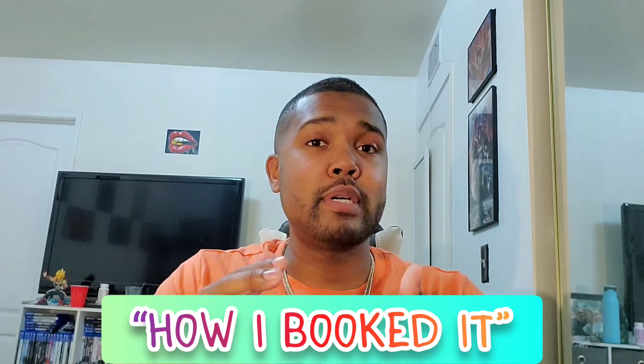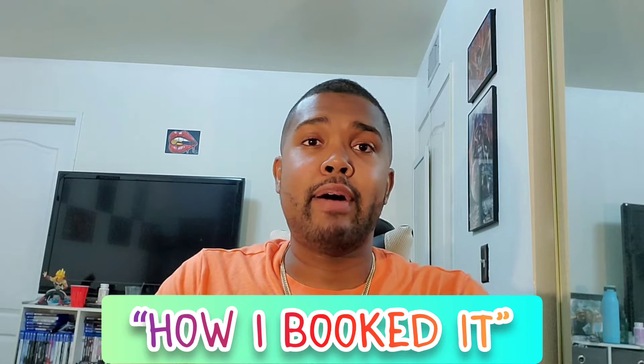What up, what up, what up? So on today's installment of How I Booked It, we're going to be talking about how I booked the role in the Fujifilm commercial.